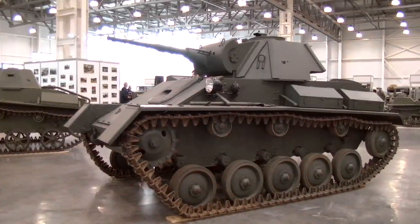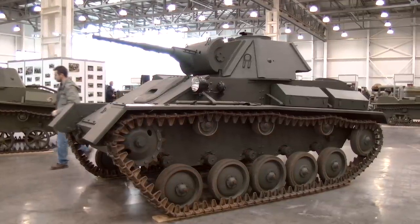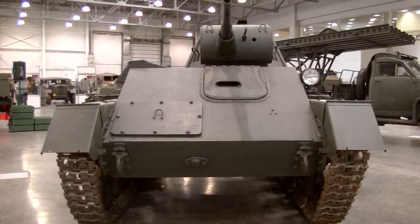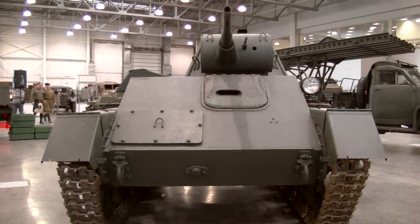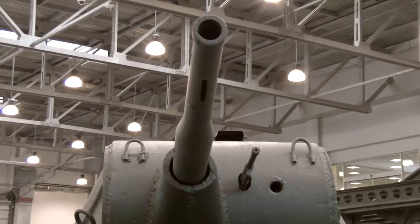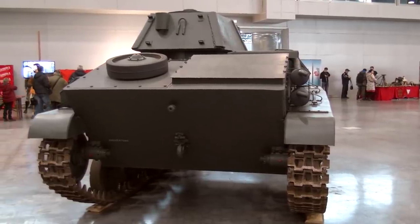The T-70 is a USSR tank of the Second World War, first produced in 1941. The weight is 9 tons. It has advanced armor, a 45mm cannon, and a double 12-cylinder engine. Total power is 140 HP, allowing it to accelerate up to 30 mph. Many of these tanks took part in the severest battles in 1942, but then they were replaced by more advanced models, and by the end of the war only a few of them remained.